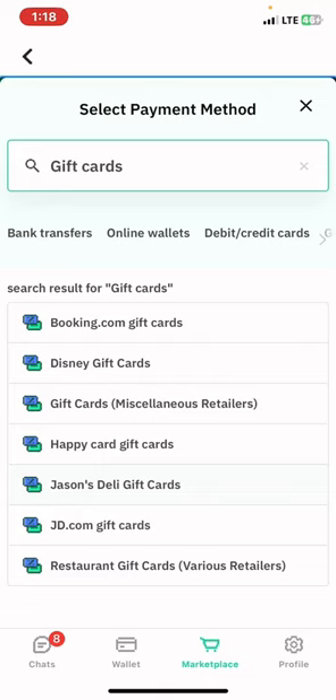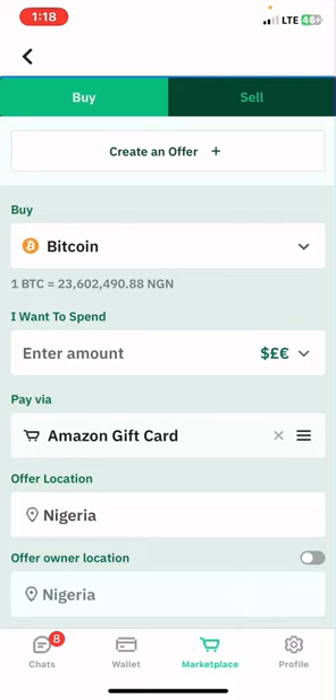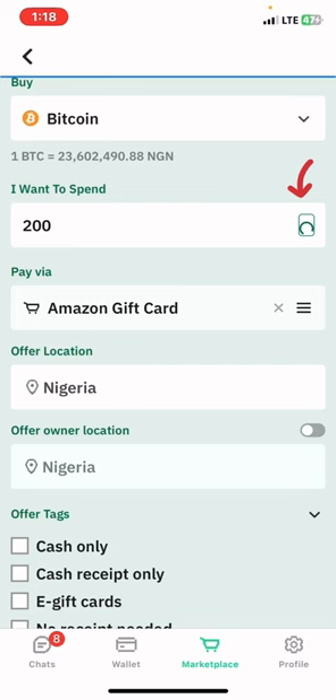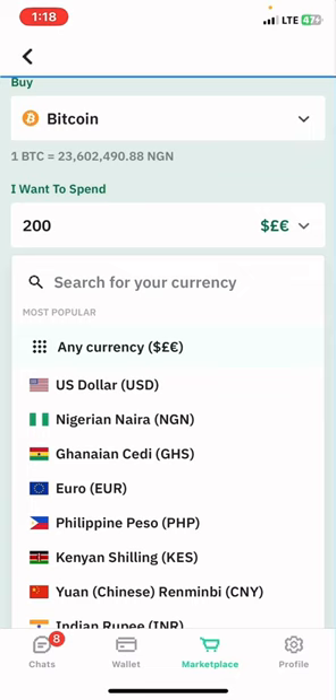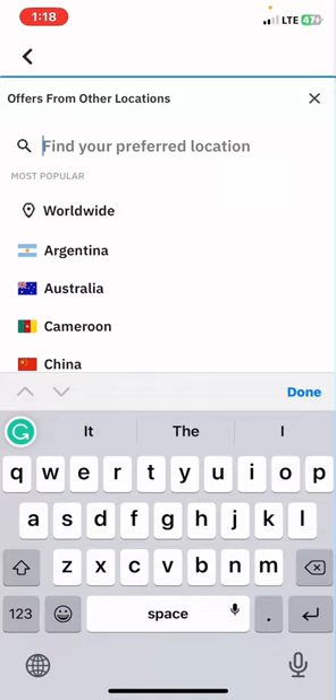Once they appear, you select the gift card you want to trade on this platform. Let's say I want to trade an Amazon gift card. The next thing you need to do is tap on the amount of the gift card — let's say 200 — and tap on the currency close to the amount and select which currency you're going to be trading with, let's say US dollars. Then scroll down and change your offer location to worldwide, and also change your offer owner location to worldwide.